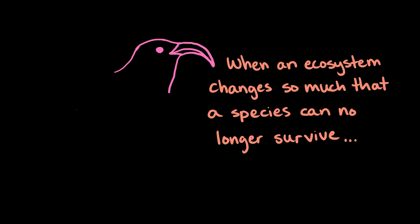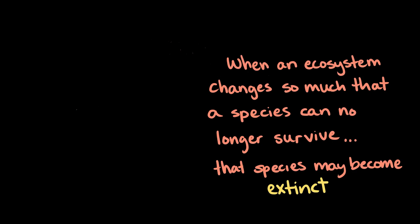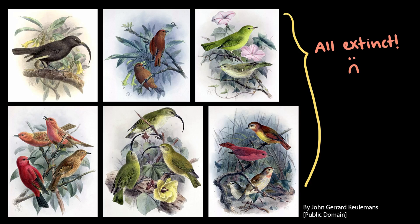When an ecosystem changes so much that a species can no longer survive, that species may become extinct or die out, causing biodiversity to decrease. And unfortunately, many of Hawaii's honeycreepers and overall biodiversity have been lost through extinction. In the past, there were at least 20 other species of honeycreeper found across Hawaii, but many of them have become extinct over time.